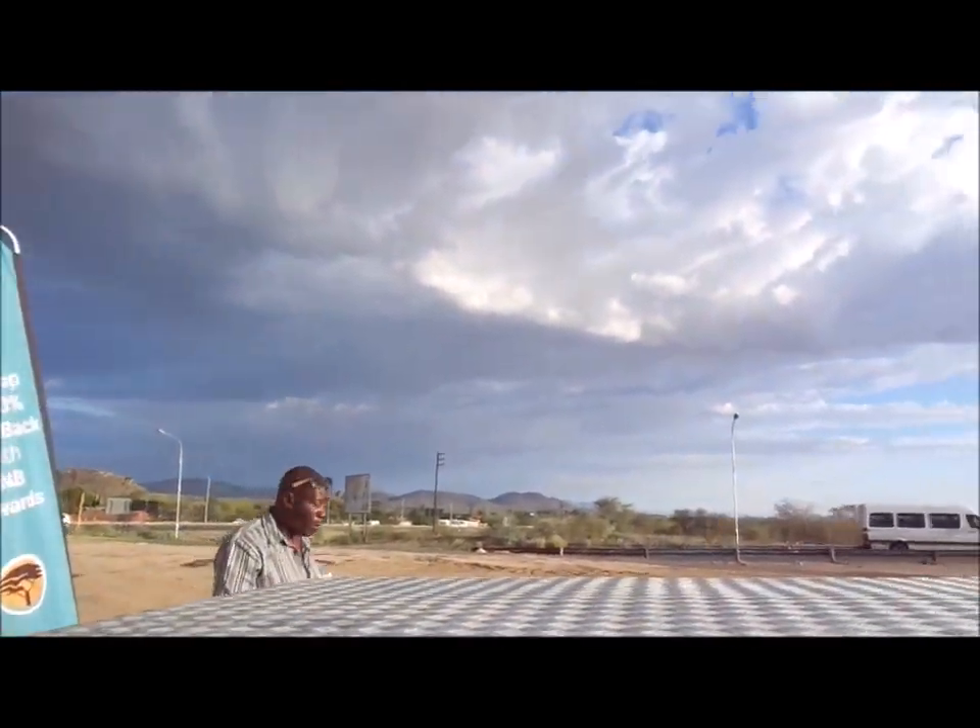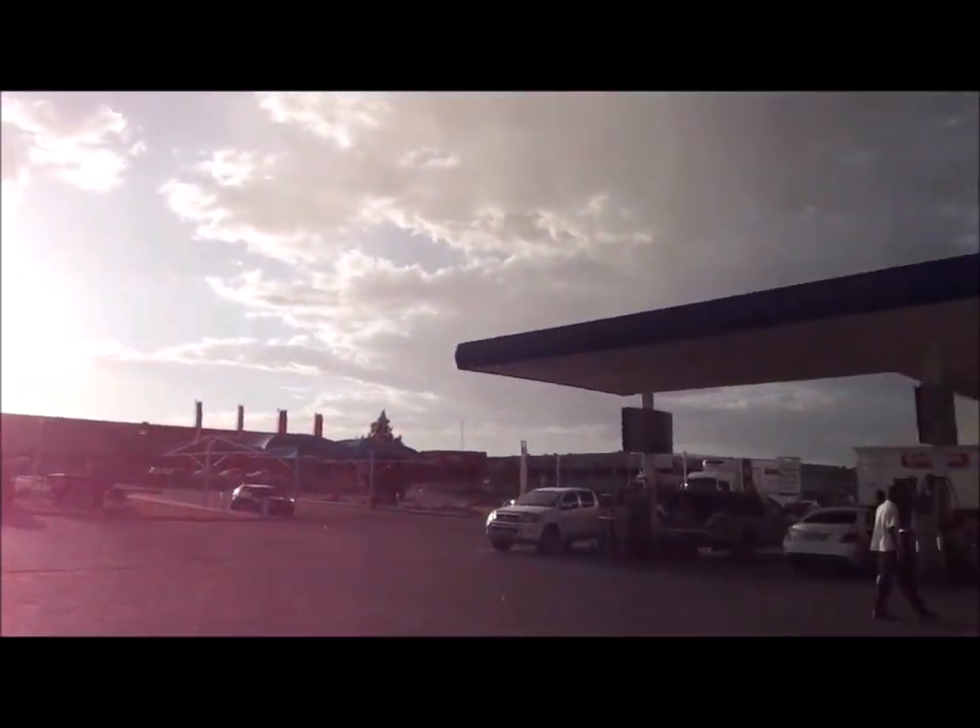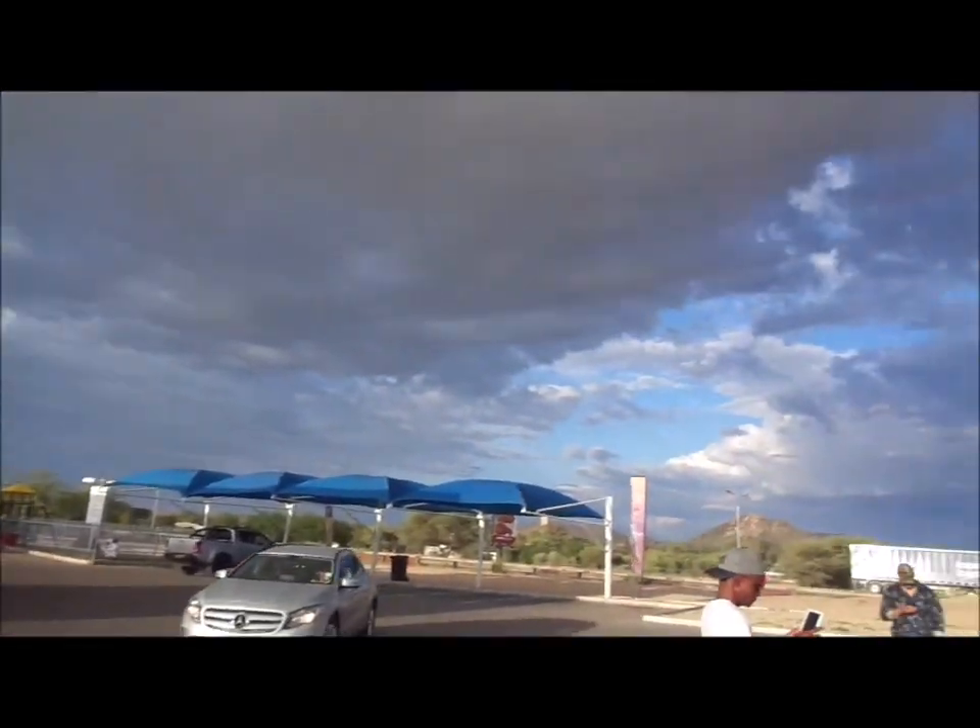That's the river Swakop, completely dry. It's raining. It's raining in the desert. It really needs it.